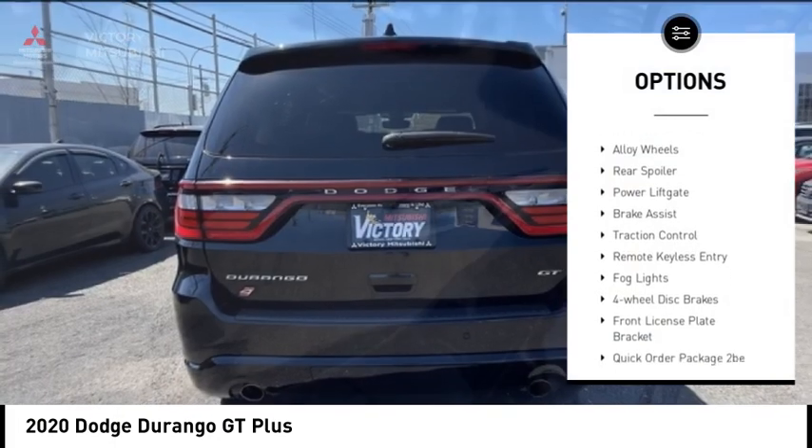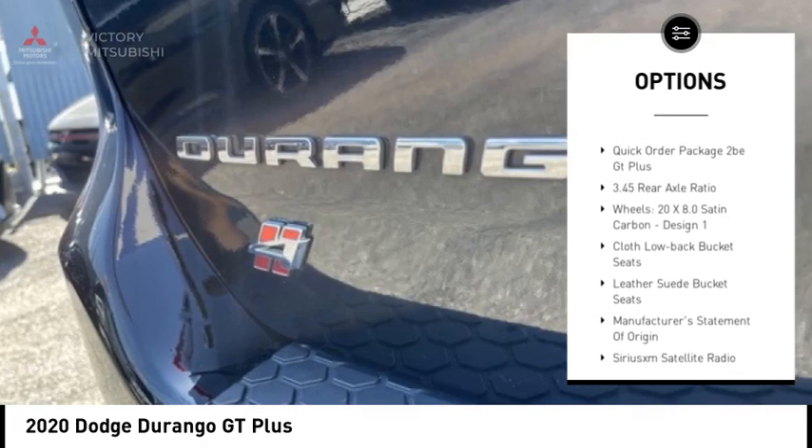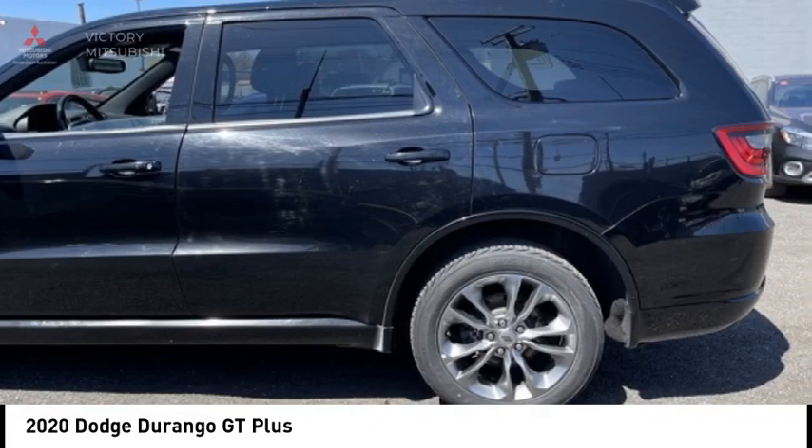Electronic stability control, alloy wheels, rear spoiler, power liftgate, brake assist, traction control, remote keyless entry, fog lights, four-wheel disc brakes, front license plate bracket.